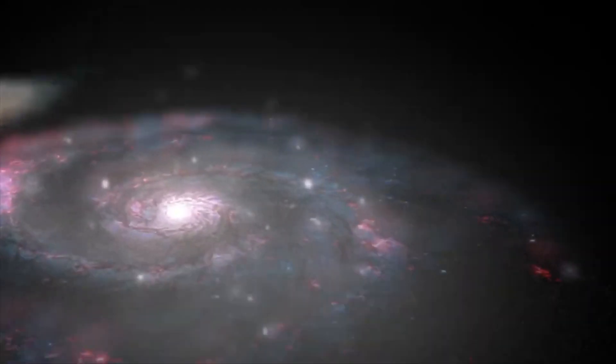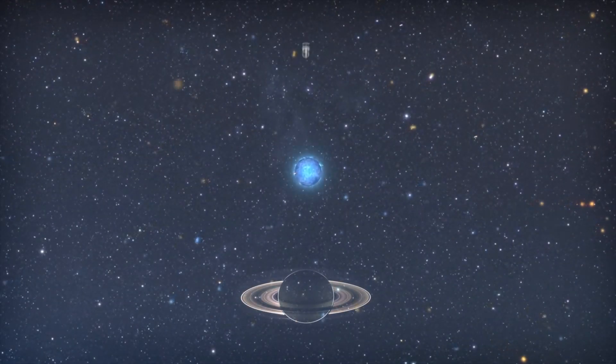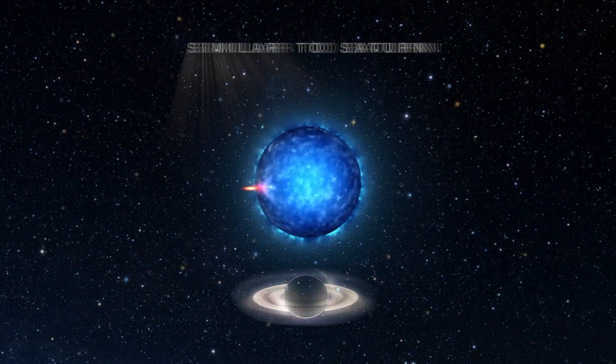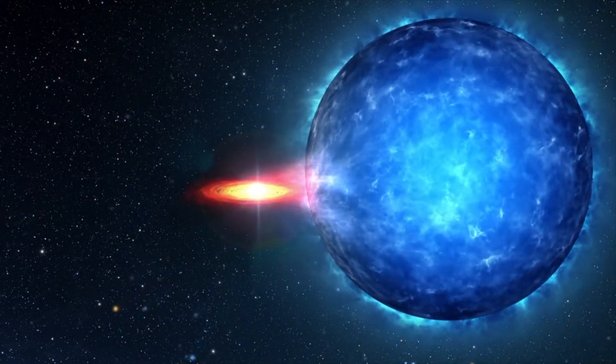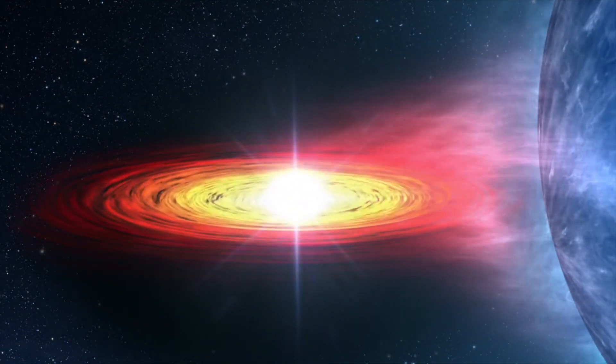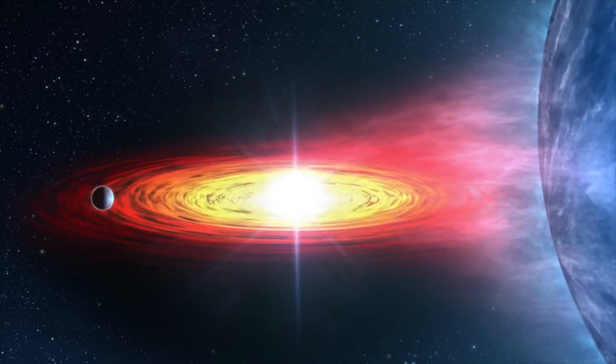Named M51 ULS-1b, this planet is potentially sized similarly to Saturn, and not only orbits a star, but it also appears to orbit a secondary super-dense object that could be a black hole or neutron star — about twice the distance that Saturn orbits the Sun.